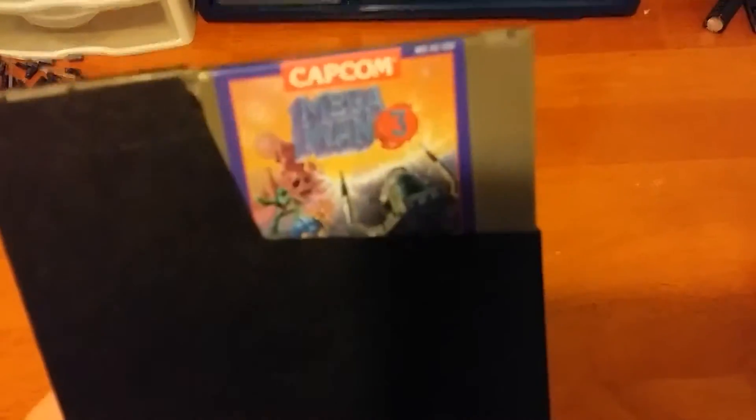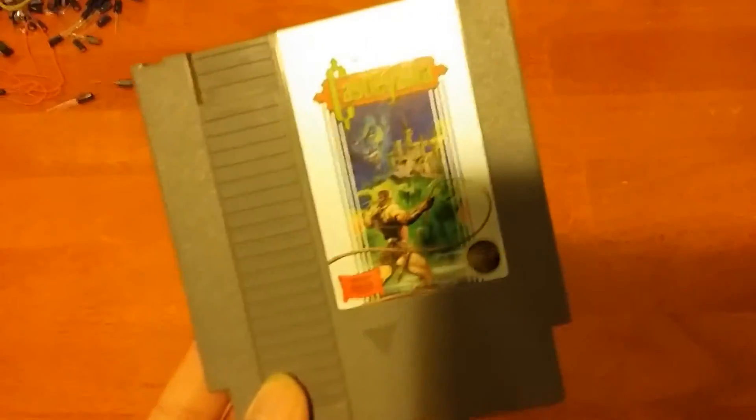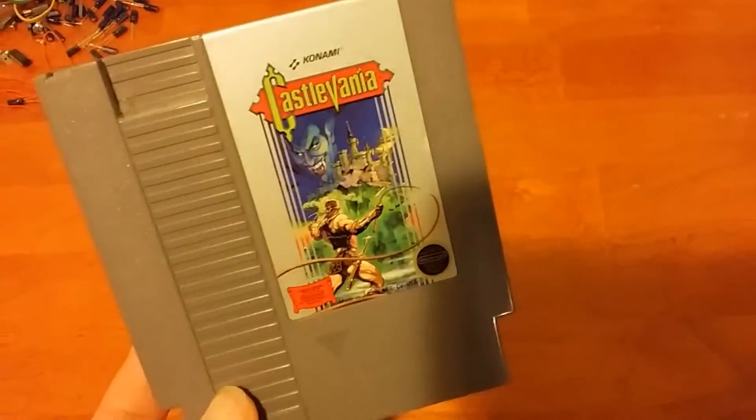And now on to the even better games. Let's start off with Mega Man 3. This is the first Mega Man game that I've gotten for the NES — I don't have any of the others — so I'm glad to finally get a good cheap copy of Mega Man 3. It's marked at ten, so it's only seven dollars, not bad. And for the same price, I also got Castlevania, another Konami classic.